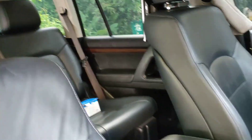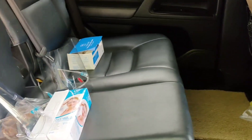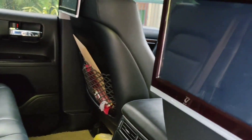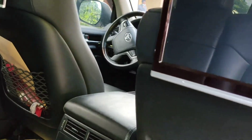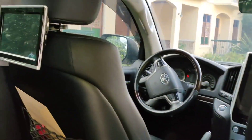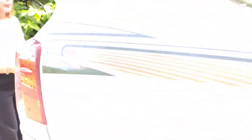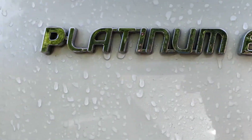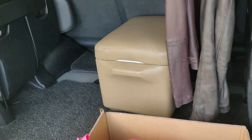Eight seaters pa rin. Okay, tingnan po natin sa kabila. Napaka-spacious din po. Hindi po mahilig manood ng TV ang mga bibili nito kasi ang lalaki ng screen. Yung ibang Land Cruiser hindi po ganito kasi ito ay Platinum Edition. Wala na yata pong ganito — nubos na nila. Ang lakihan likod, pwede ring upuan. Icebox na. Eight seaters pa rin.